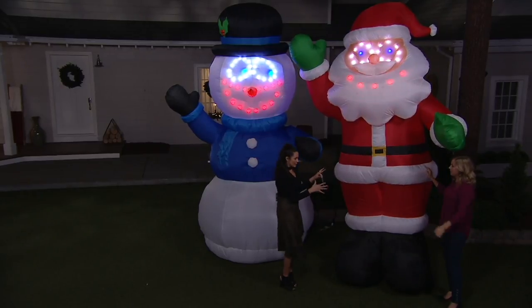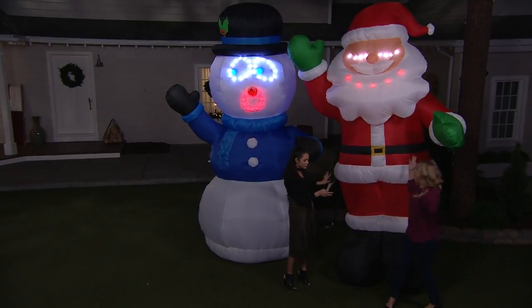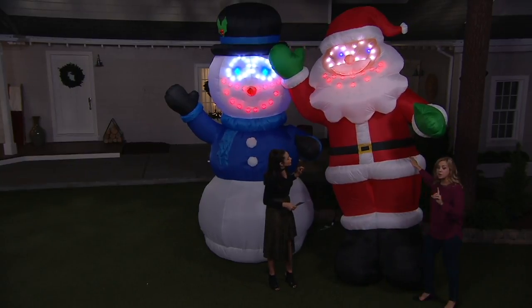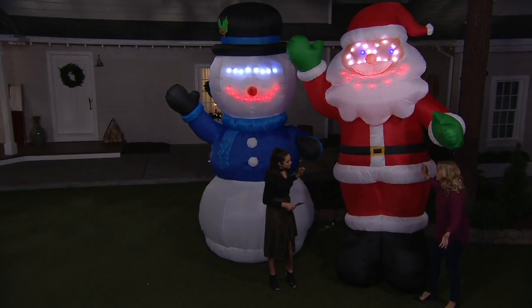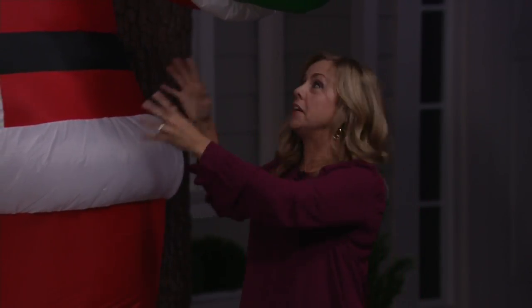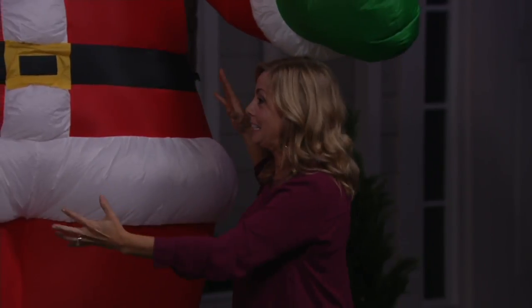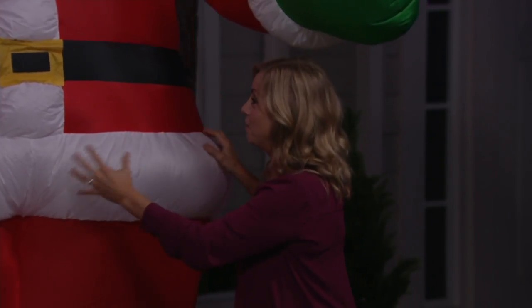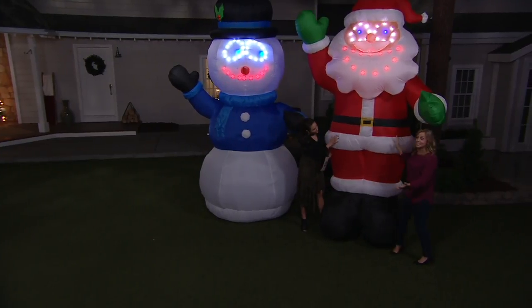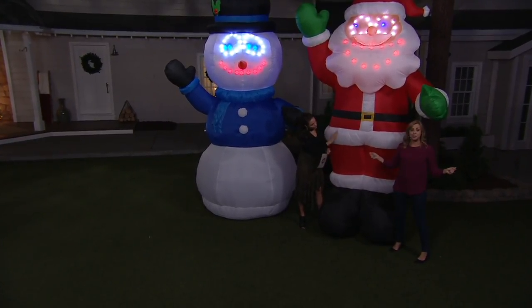Now, let's talk functionality for a second. How does this work? How does it inflate? You plug it in. Basically, that's it. You plug it in and it will inflate in a couple of minutes on its own. Self-inflates. You kind of just spread out the vinyl piece a little bit. So it is vinyl. And, by the way, weather resistant. And we give you tethers, too, and stakes.